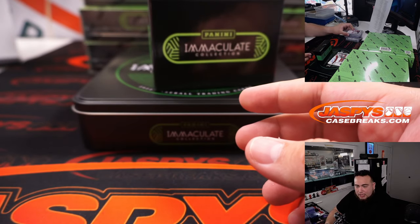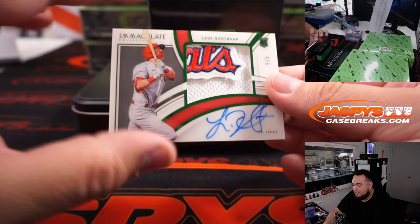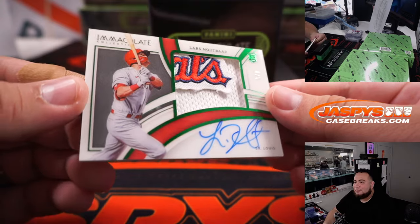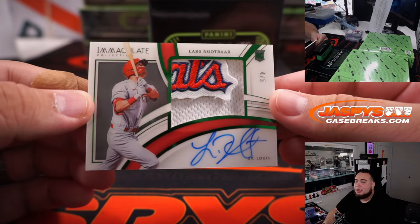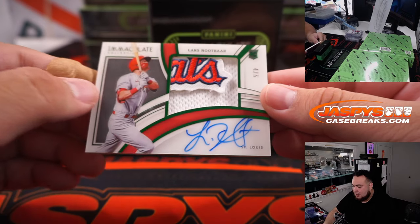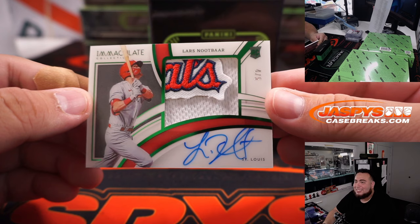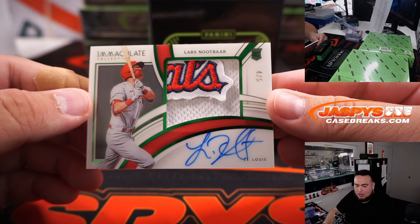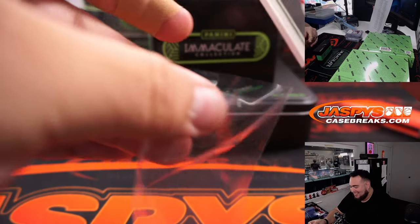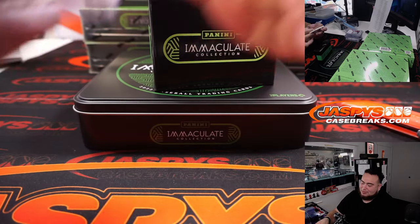TJ — that is another one for John. And wow, for the St. Louis Cardinals, Lars Nootbaar — 4 out of 5. This gives you a little coating on the finish, kind of like an acetate. That is a beautiful Cardinals patch there and autograph for the St. Louis Cardinals, going to Matthew Wood. Nice one.